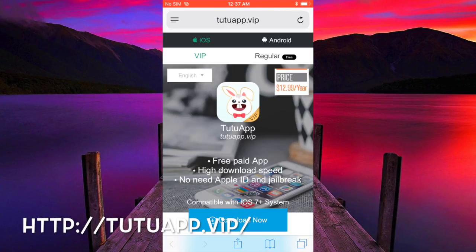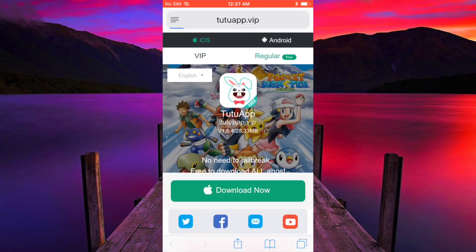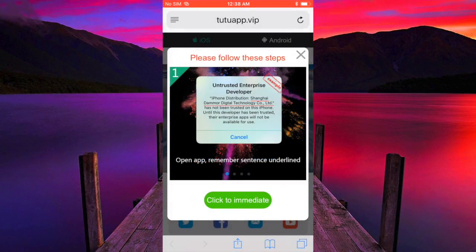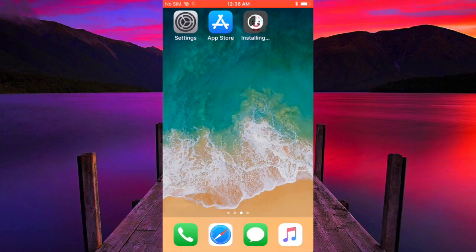Once you delete it, you need to open up Safari and Safari only. Go to the link down in the description below, which is Tutu app VIP. Hit regular, hit the green download box, wait for the install box to pop up, click install, and go to wherever you have free space on your home screen.